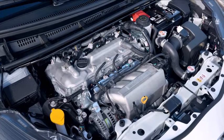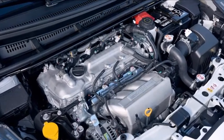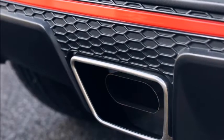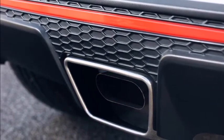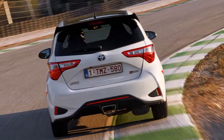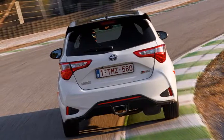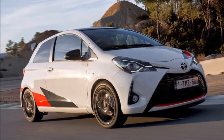The GRMN — it stands for Gazoo Racing tuned by Meisters of the Nürburgring — is a small volume skunkworks special rather than a mainstream rival for the ST. Just 600 will be made: 200 Vitz for Japan and 400 Yaris for the rest of the world, including 80 cars for the UK. All are already sold. However, forget the numbers — bragging rights are at stake here.